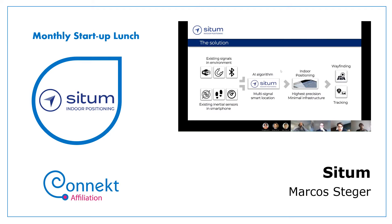Why mobile phones? Because mobile phones have existing inertial sensors like the gyroscope, the accelerometer, and compass, and are able to read existing environmental signals like Bluetooth, Wi-Fi, and other electromagnetic signals. The most important part of SITUM is basically the AI algorithm the founders developed, which takes that multi-signal input and uses it to position us indoors.